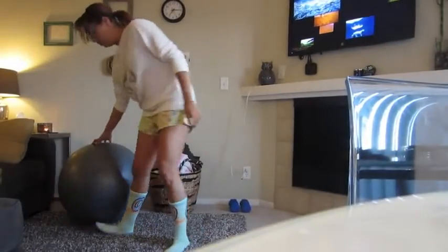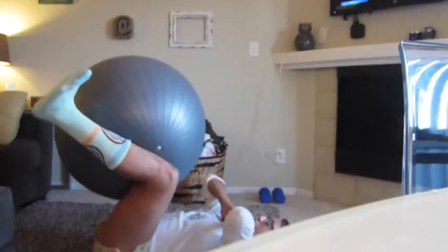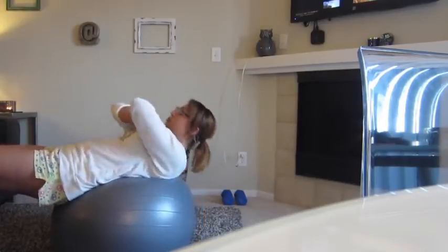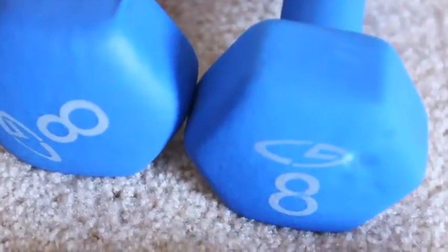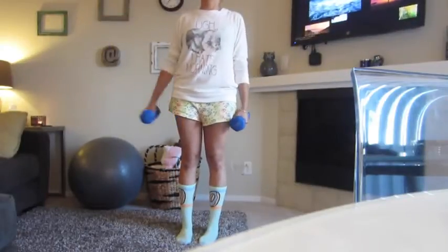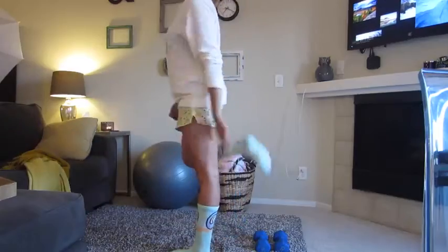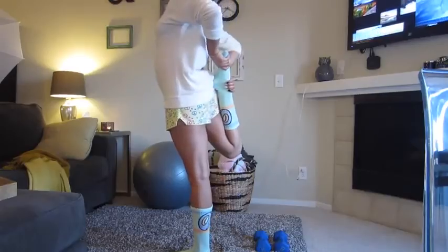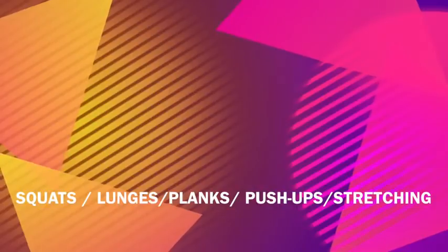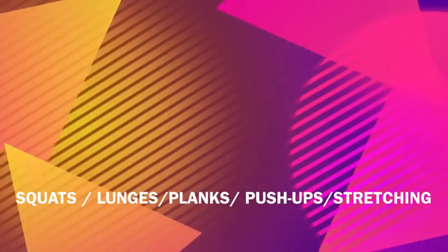I also enjoy at-home workouts. I have a yoga ball, which is amazing — I do leg presses on it, which really work the inner thighs, and sit-ups to build core strength. I also have eight-pound dumbbells for arm workouts. There are tons of DVDs and YouTube videos to follow. Other exercises I do include squats, lunges, planks, push-ups, and stretching.